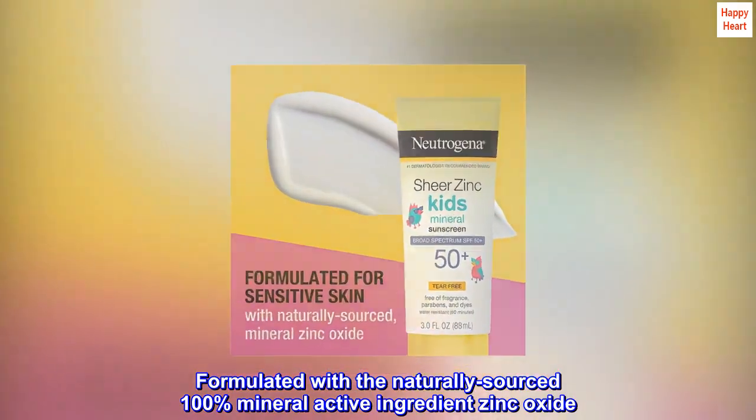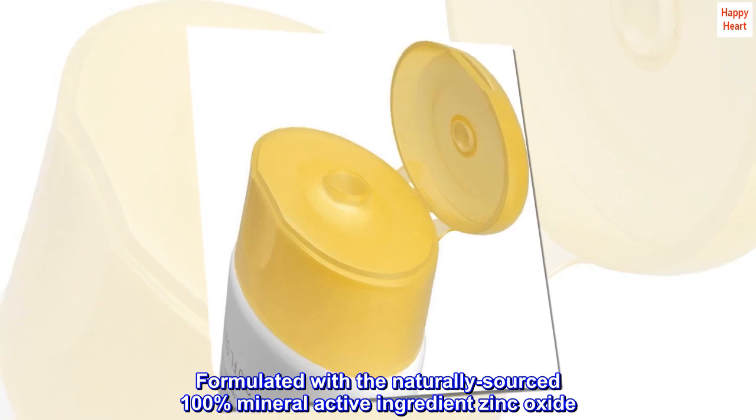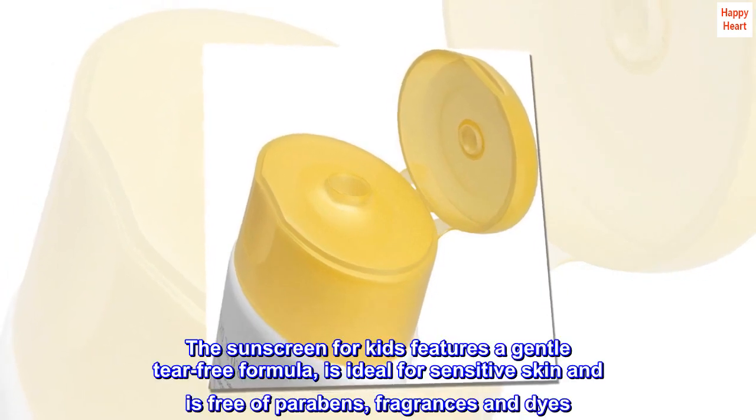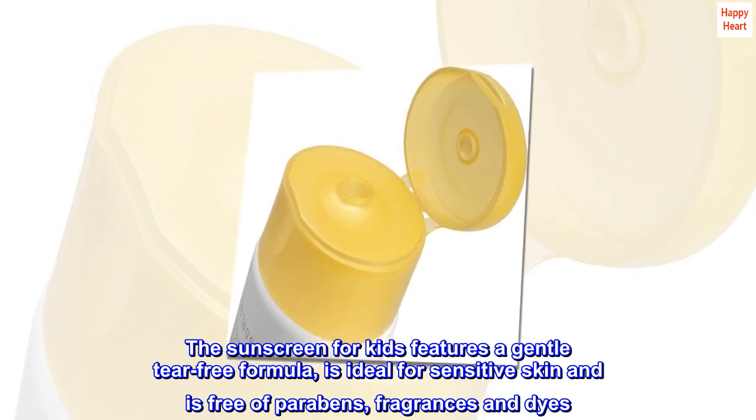Formulated with the naturally sourced 100% mineral-active ingredient zinc oxide, the sunscreen for kids features a gentle tear-free formula, is ideal for sensitive skin, and is free of parabens, fragrances, and dyes.